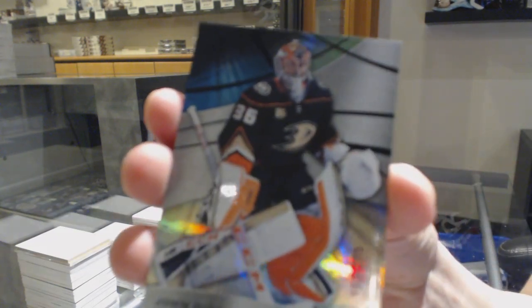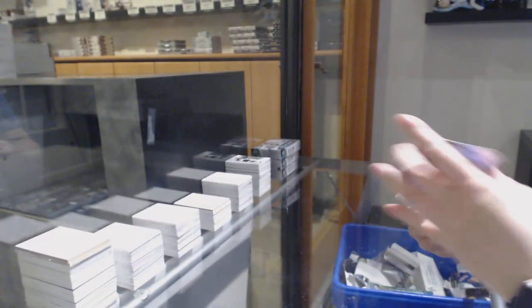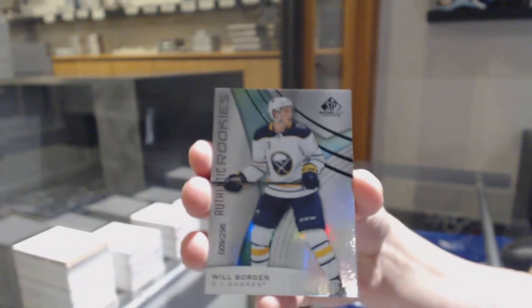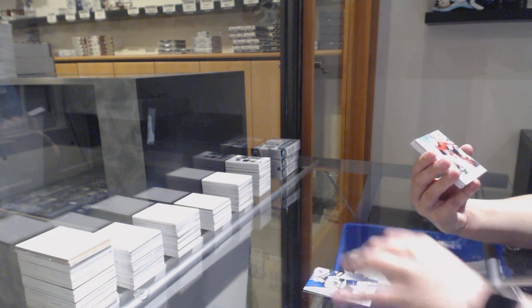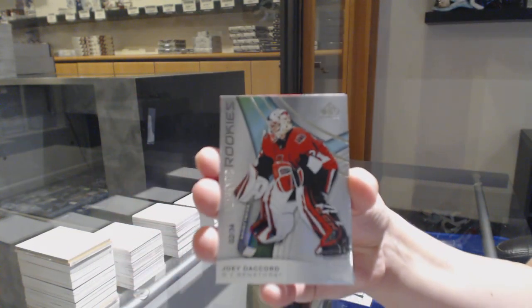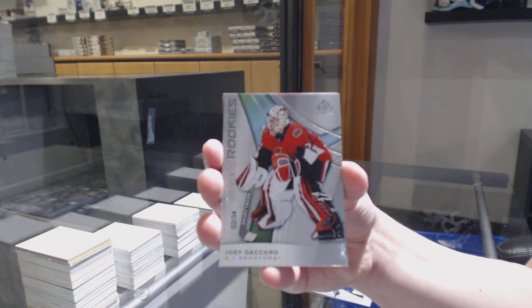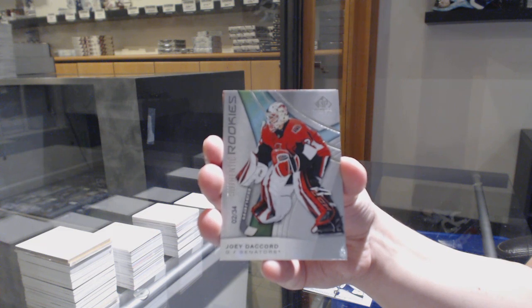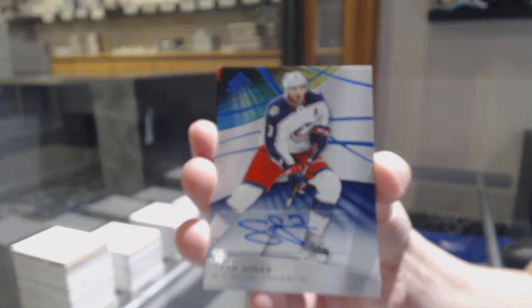We've got a rainbow number to 275 for the Anaheim Ducks, John Gibson. Rainbow number to 296 for the Buffalo Sabres, Will Borgen. We've got a rookie card number to 34 for the Ottawa Senators, Joey Ducournau. Base auto for the Columbus Blue Jackets, Seth Jones.